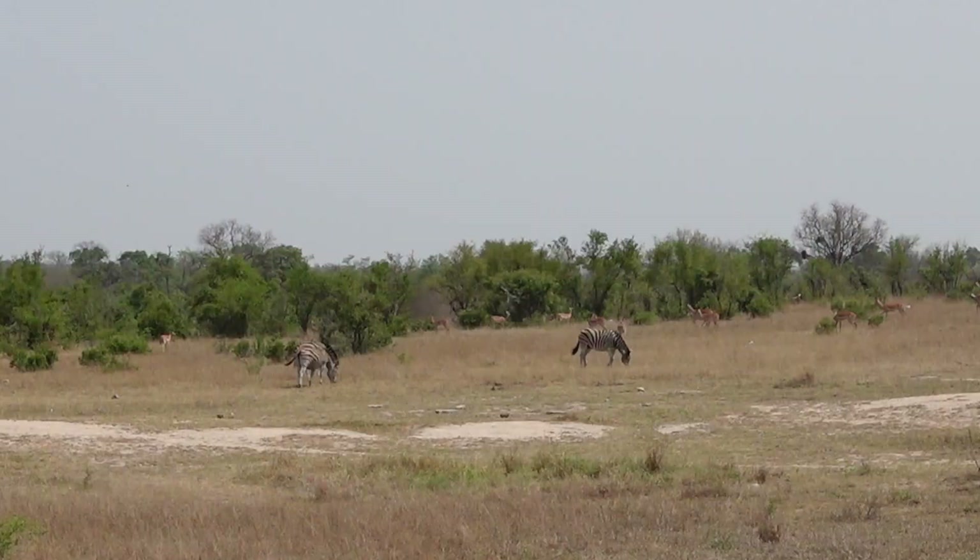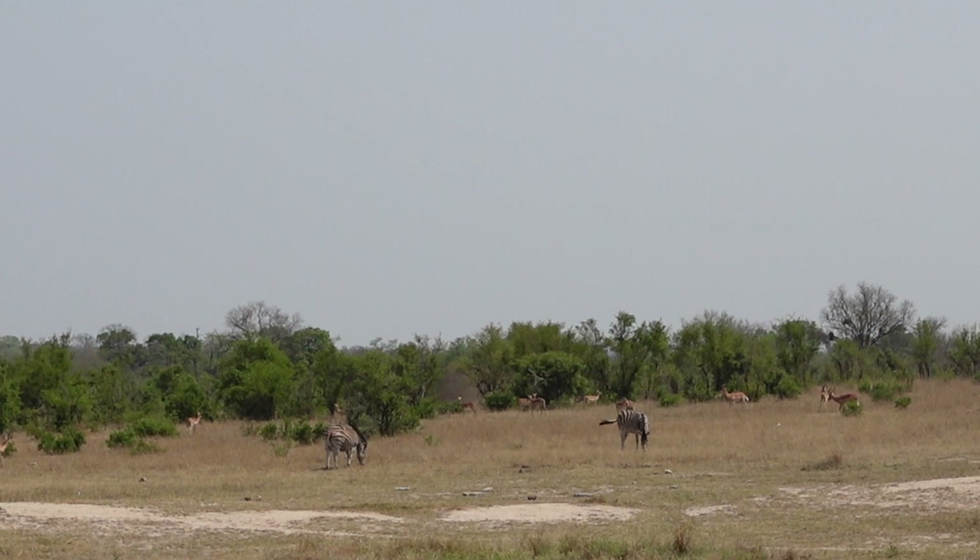We then stopped to watch a mother elephant and her baby. Did you know that mother elephants carry their baby for two years before giving birth?